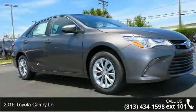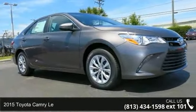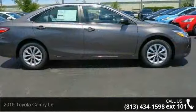Presenting the 2015 Toyota Camry. If you are looking for an automobile with great features, look no further.